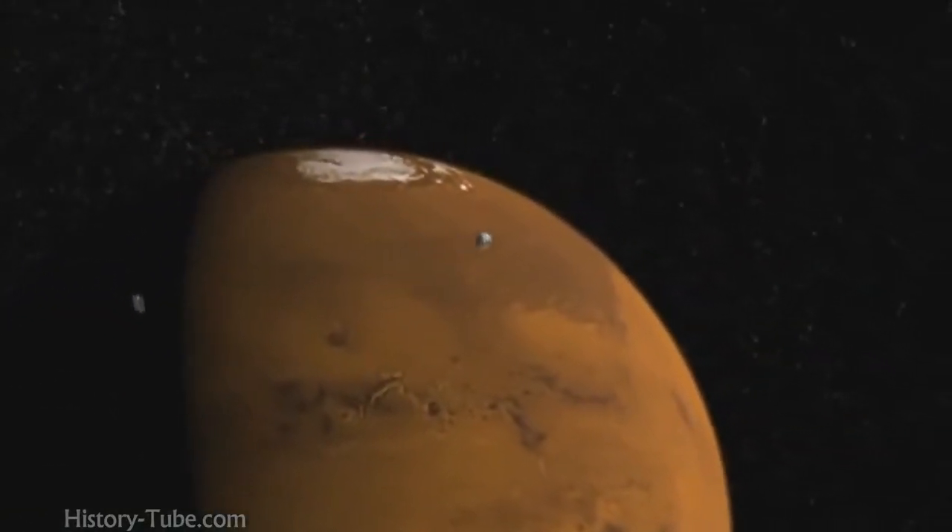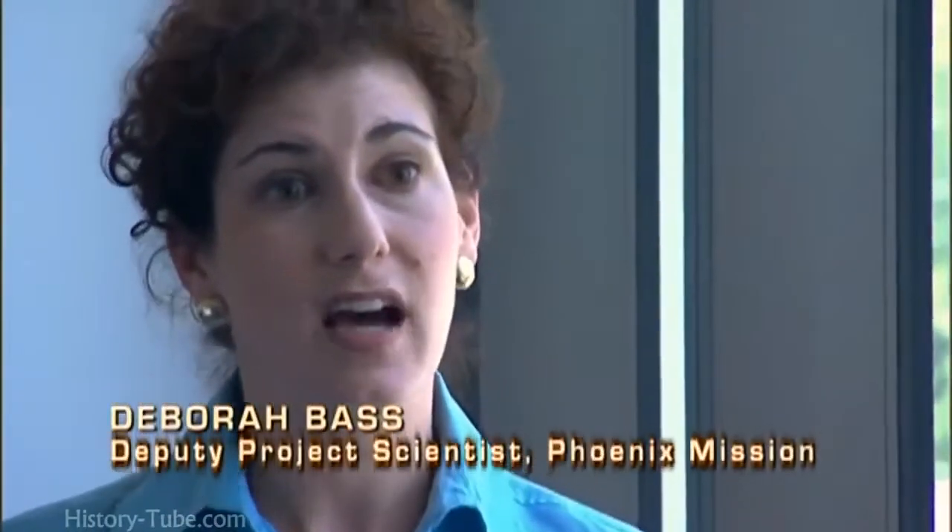Phoenix is a lander that's going to the north polar highlands of Mars to look for evidence of habitable zones, places where life might have existed in the past.